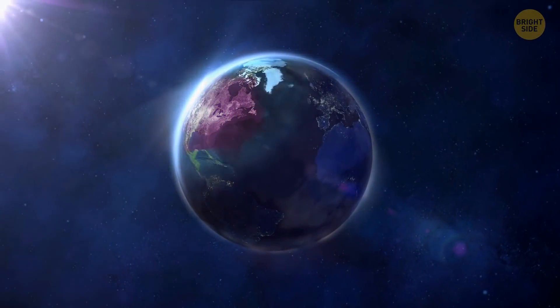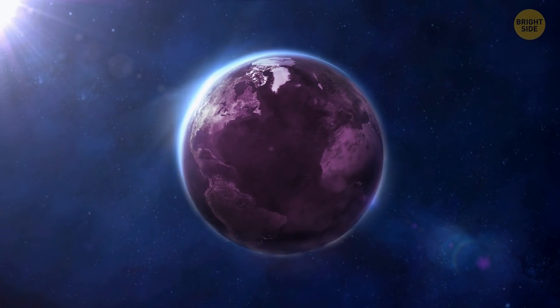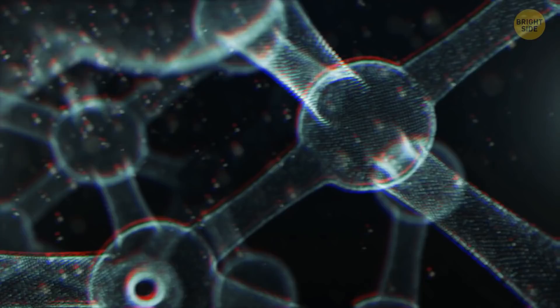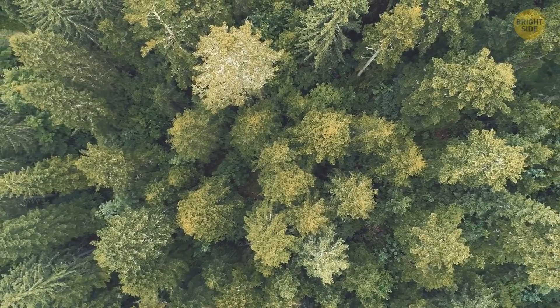Early Earth might have been purple, not green. There's a theory that ancient microbes used molecules other than chlorophyll to absorb sunlight. These molecules likely gave living organisms a violet tint.